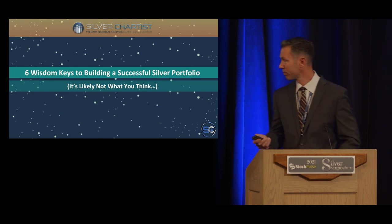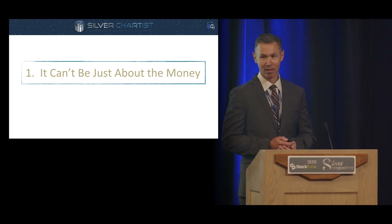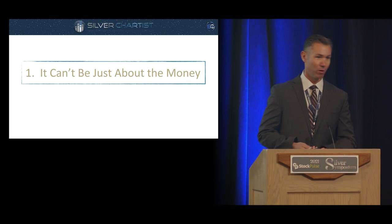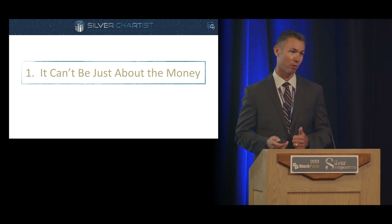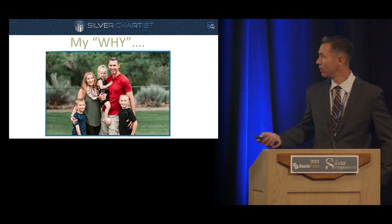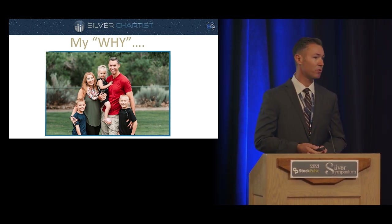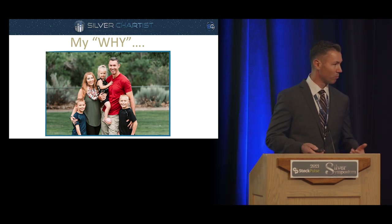The first thing: it can't just be about the money. There has to be a 'why' behind investing in these sectors. If you asked me five years ago why I was doing this, I'd say I'm trying to make money — but what are you going to do with it? At Silver Chartist, our mission is time freedom to pursue life's higher callings. I want more time with my kids, to stay home and help homeschool. Having a deep fundamental conviction in why you're in this sector will help you ride out the volatility.